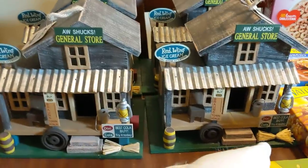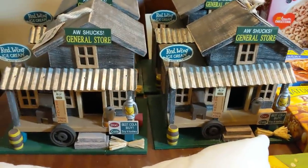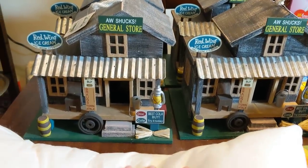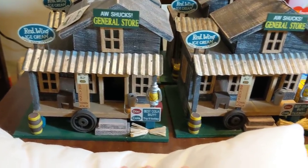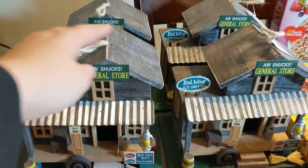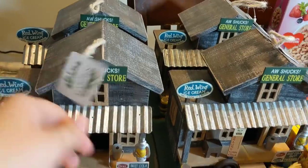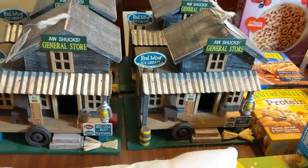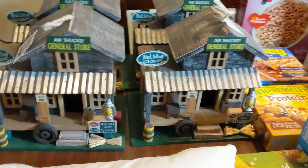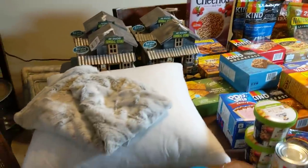Behind that I have four of these Aw Shucks General Stores — they're just little garden decor, maybe a birdhouse if it's feeling like it needs a funky home. It's hollow in there. These are definitely not my style, but they're cute. They do hang if you want to hang them. They're all brand new with tags. I'm not sure where they were thrown out — maybe they didn't sell very well — but I grabbed those. So that's a good find. And that's about it for the non-food, so let's get into food.